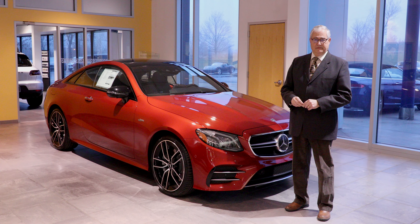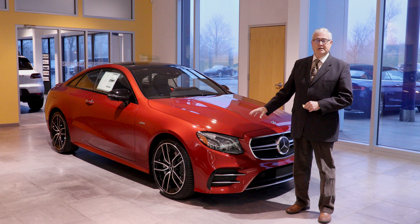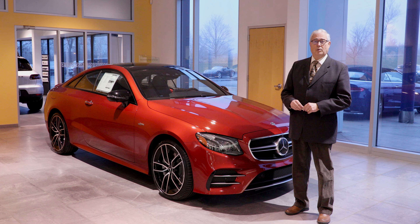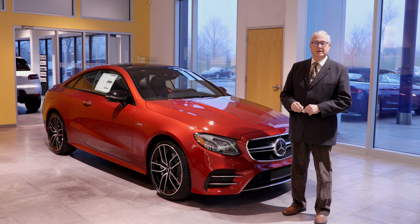So it's a fantastic vehicle. It's an AMG-enhanced build with all the AMG components in it. It's going to give you the performance that you're looking for in this class of vehicle.